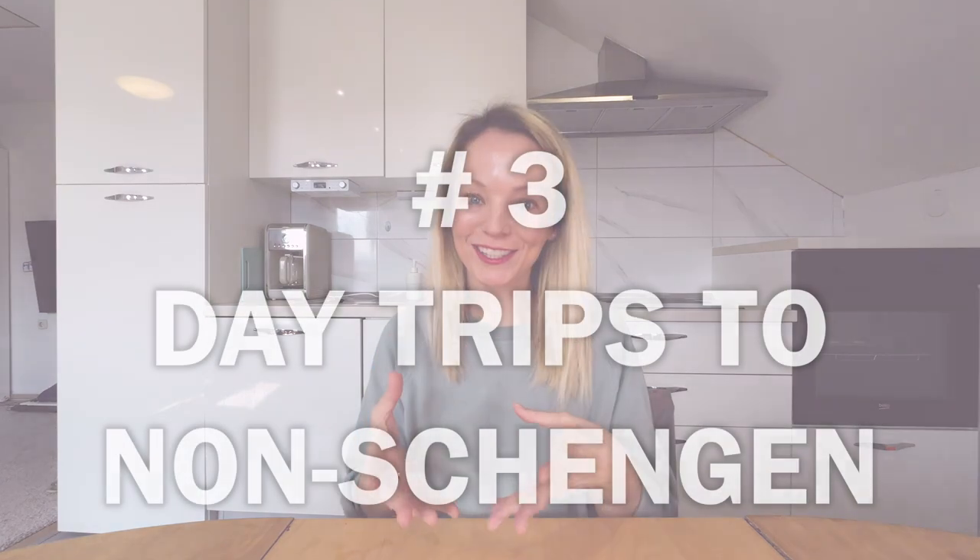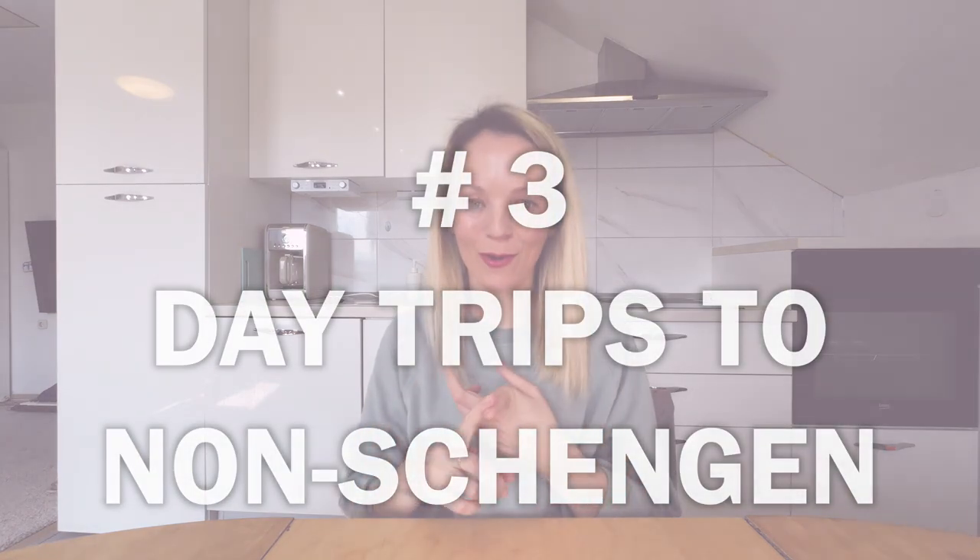If you decide to take a day trip to Montenegro or to Mostar, I would suggest really leaving as early as possible so you get lighter border traffic. The traffic is a bit heavier these days, especially in peak seasons. If you're coming in July or August, just try to leave as early as you can and you'll get through a lot easier than leaving later in the day.